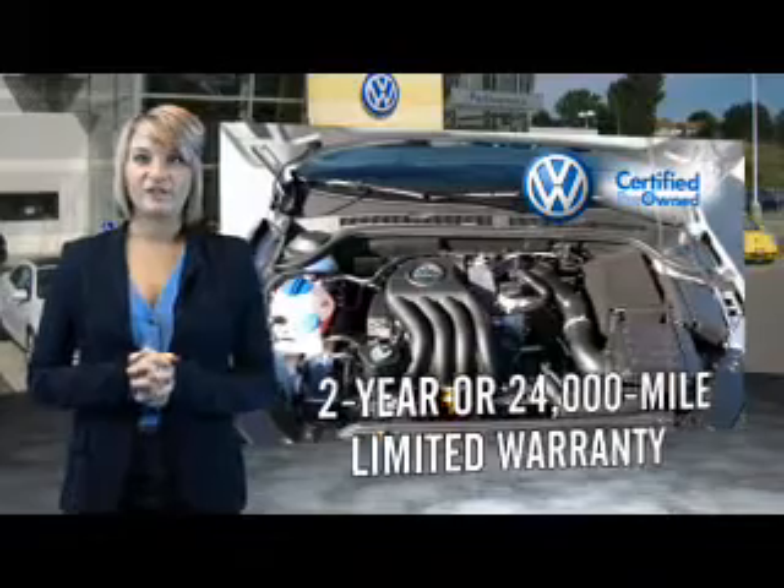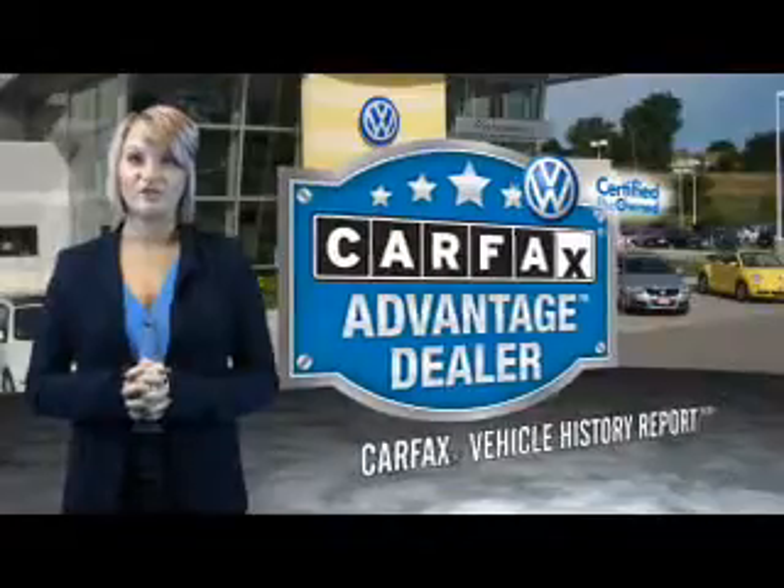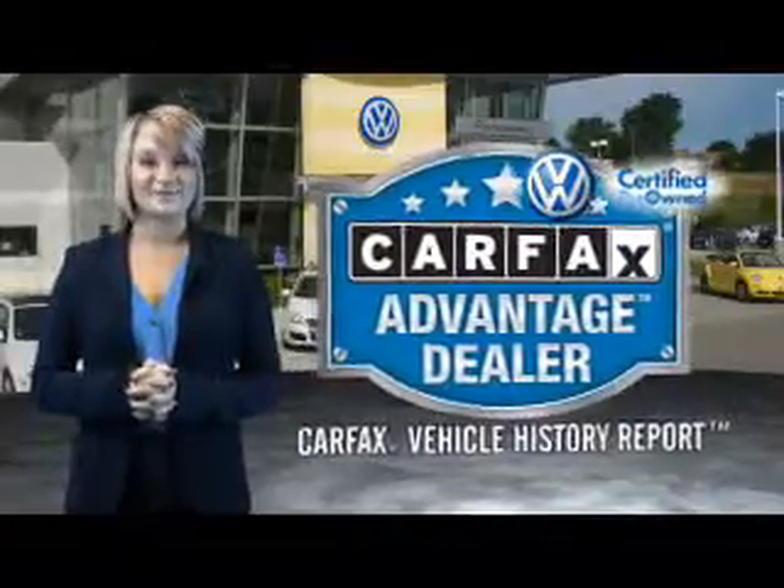Volkswagen is happy to offer a two-year, 24,000-mile bumper-to-bumper limited warranty. Peace of mind, no matter which car you choose. That's the power of German engineering.